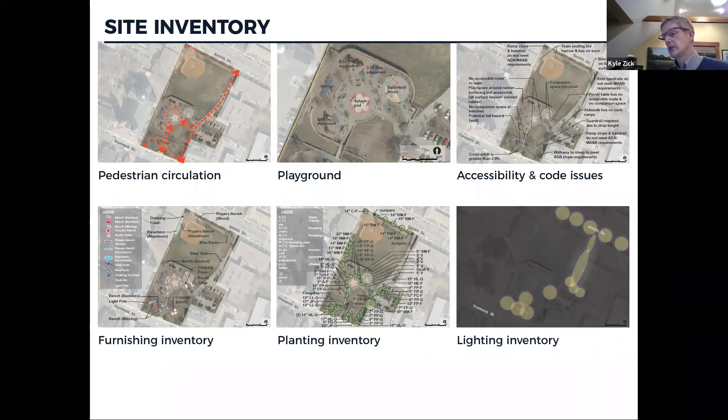The lighting inventory involved going out at night, taking light level readings, and assessing how bright or dark areas felt. The upper terrace was fairly bright and well lit, very similar to Tremont Street itself. The middle terrace had no lighting for the playground — there is lighting for the splash pad when it's in operation, but currently only one light at the entrance. There's also sporadic lighting in front of the Tobin School and street lighting on the Smith Street edge. We also inventoried accessibility and code issues, noting paths that were too steep, non-compliant handrails, and similar problems.